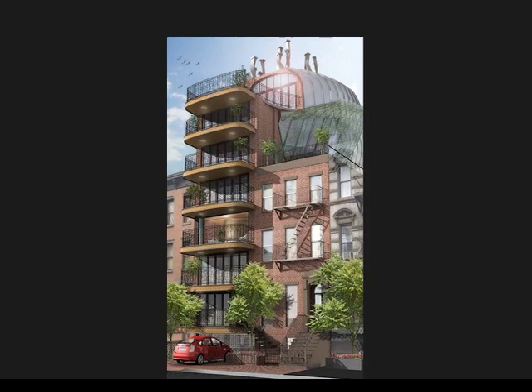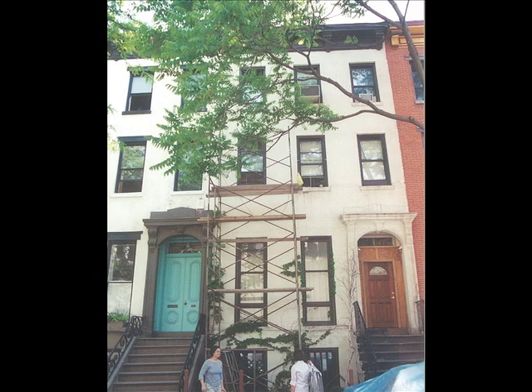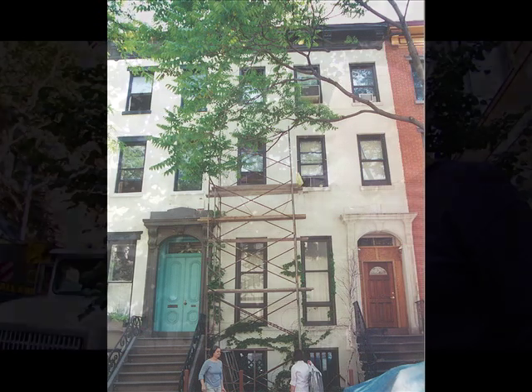The idea is that building a building is going to have somebody's certain style in it. When the neighbors saw what the building was going to look like — quite different from the Italian row houses on the rest of the block and in the area — they went berserk.